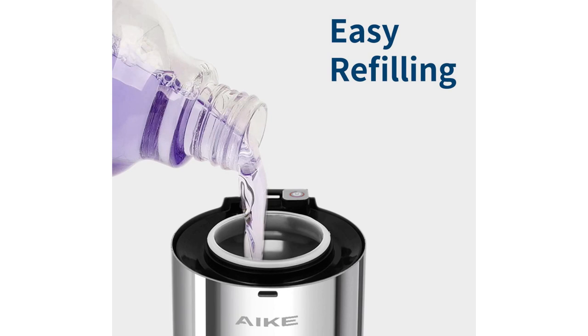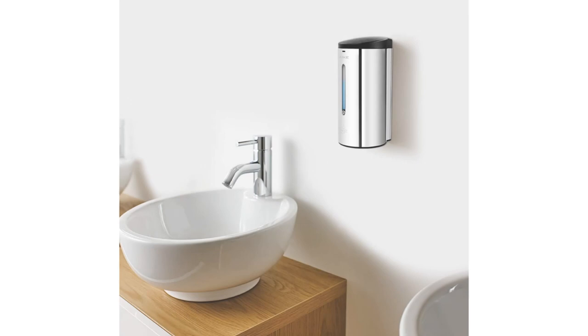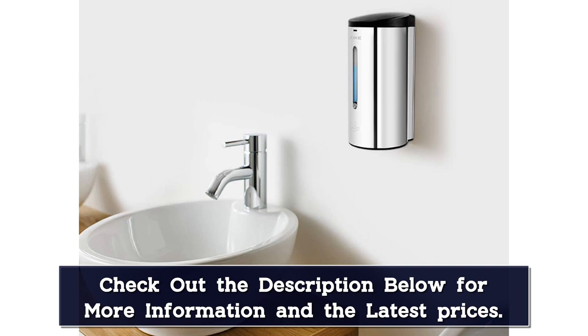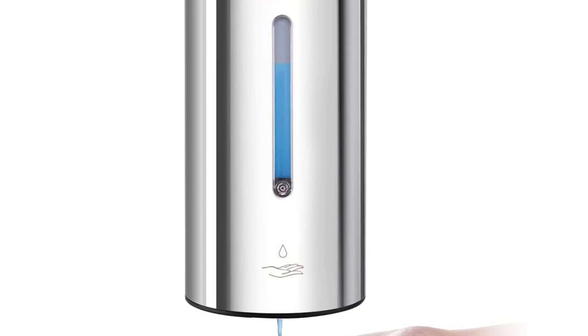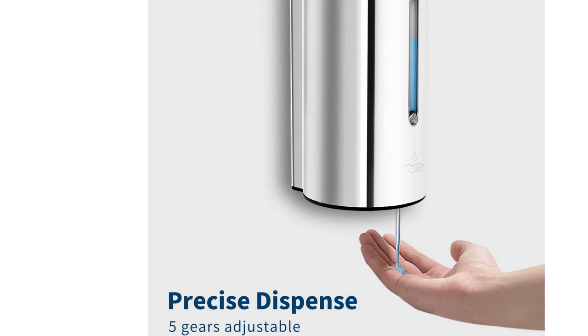In terms of utility features, this unit has five volume control levels ranging from 0.5 to 2.5 milliliters of soap per activation. It's easy to set the desired volume amount, which requires no more than the push of a button. A wide top opening makes the unit easy to refill, and this unit has a 24-ounce capacity, so it's excellent for busy areas. It is battery-operated and uses six AA batteries for up to six months of battery life.